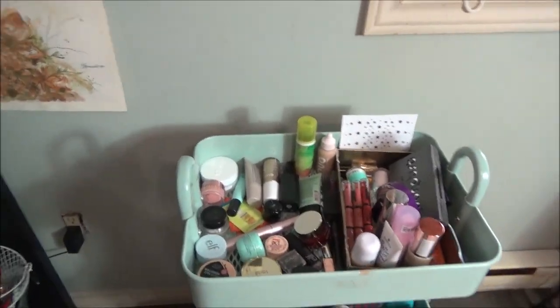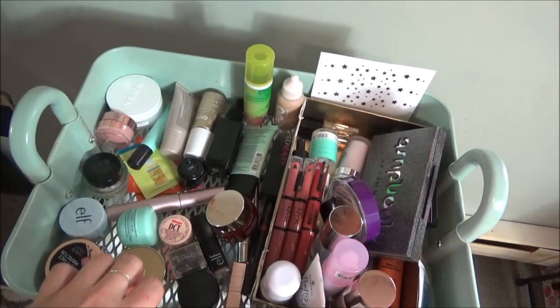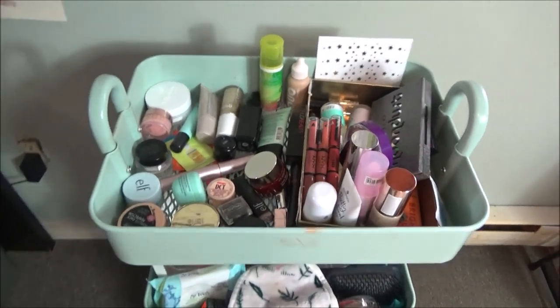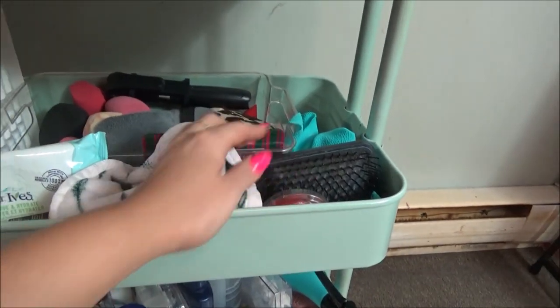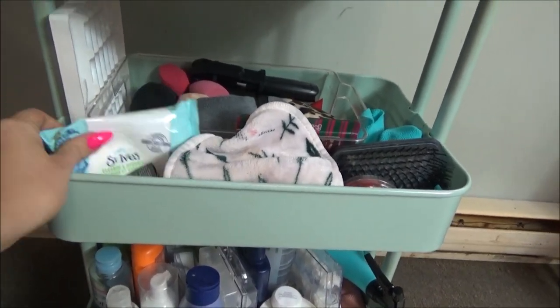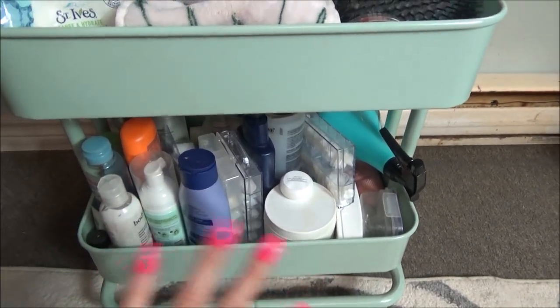Then I have my little caddy. This is like my everyday caddy. The top is all like new stuff, stuff that's newly in my collection. Then I have sponges and all that jazz down here. My tape, hair brushes, lashes that I never use, wipes because I always use wipes before I do my makeup in the morning. And then a mishmash of hair stuff and a heating vent that nobody wanted to see.